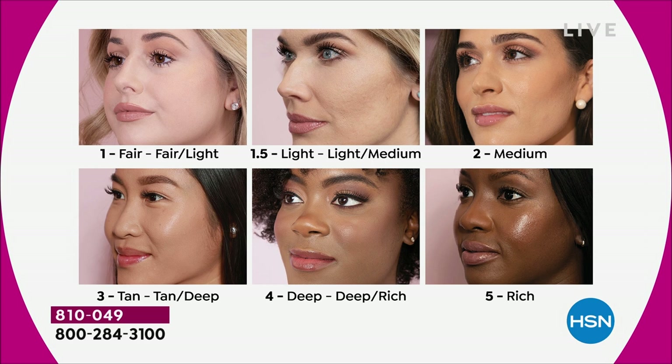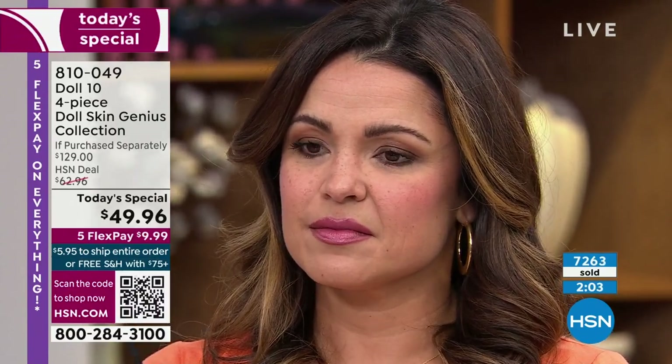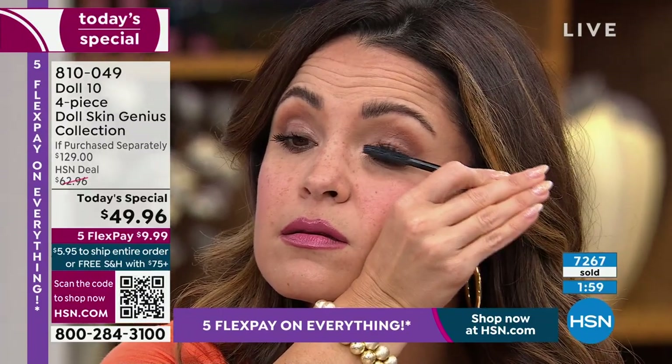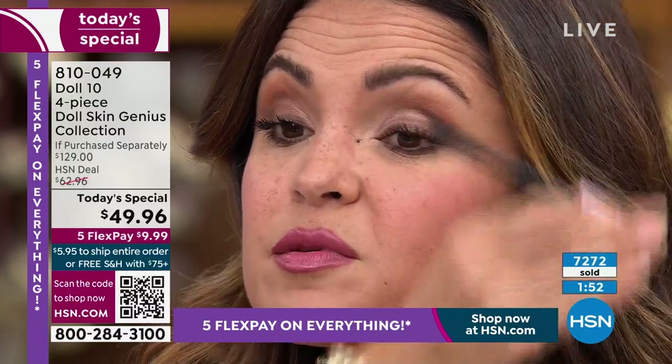I've actually used shades two and three — I've got three on today. Shades four and five — deep deep rich and rich — are very limited. About 400 left in rich, a few more hundred in deep deep rich. So keep that in mind. And you have 30 days to try it — if you don't love it, send it back. I never want you to be disappointed. If it doesn't do everything I'm showing you, send it back. I want you to be happy.